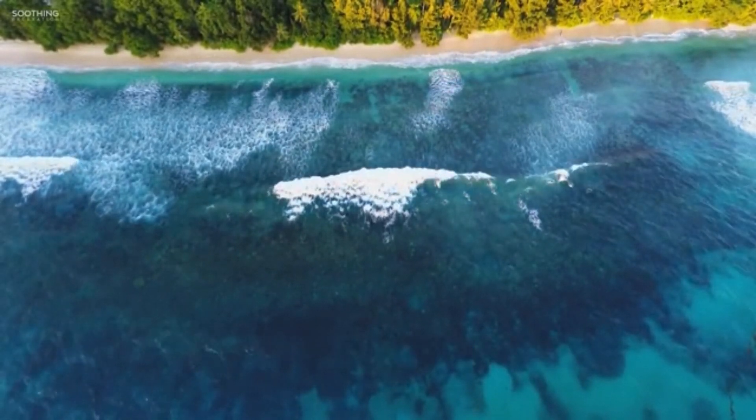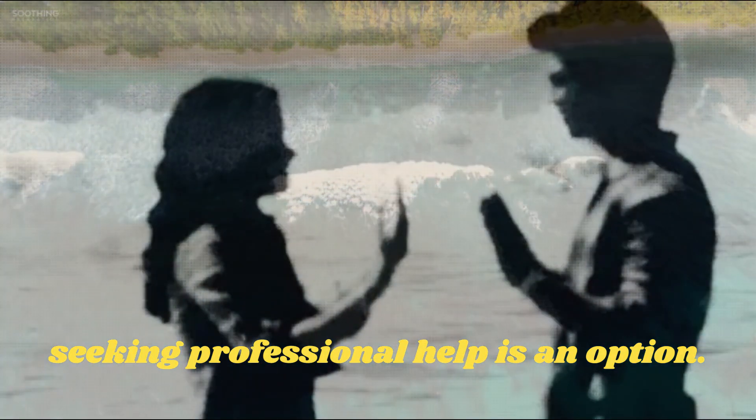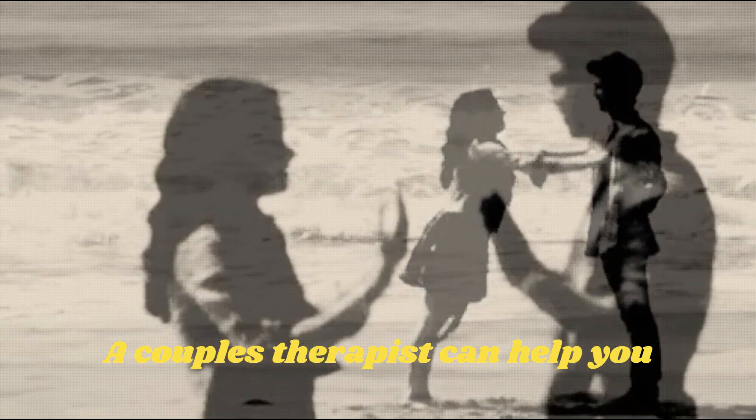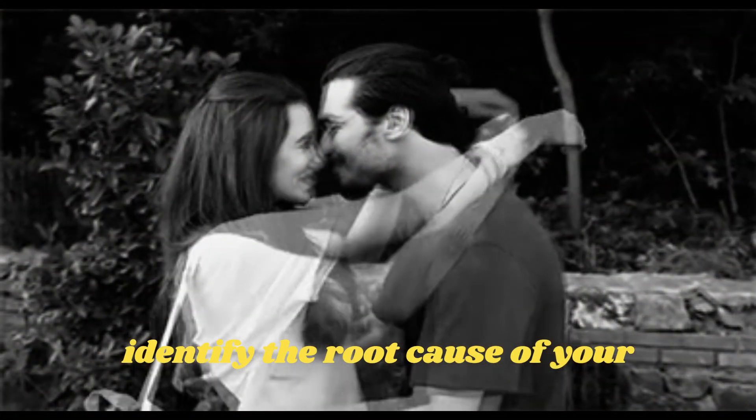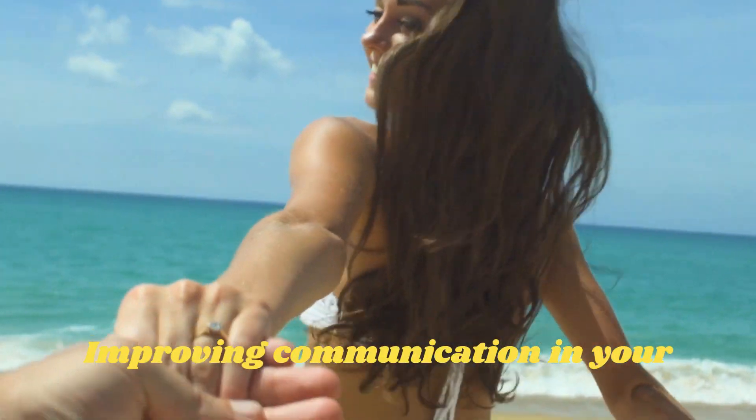If you are having difficulty improving your communication, seeking professional help is an option. A couples therapist can help you identify the root cause of your communication issues and work on finding a solution.